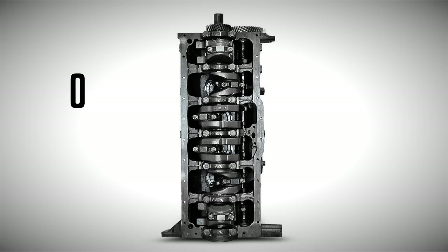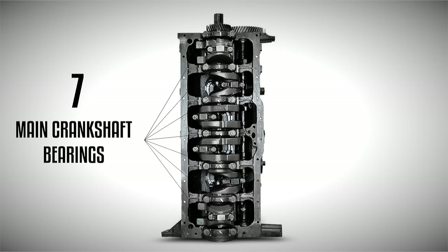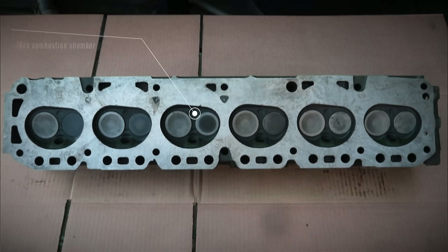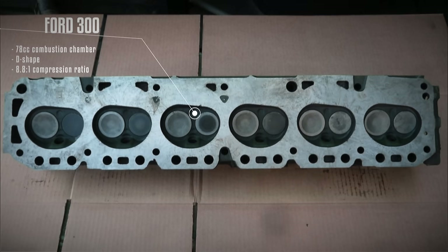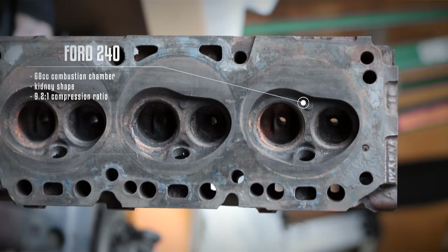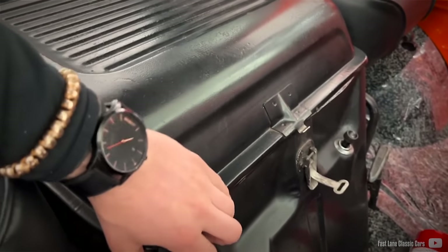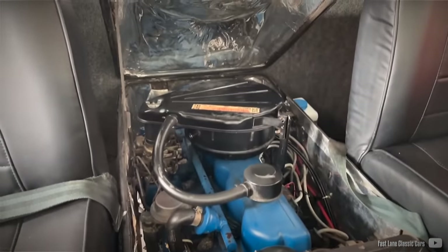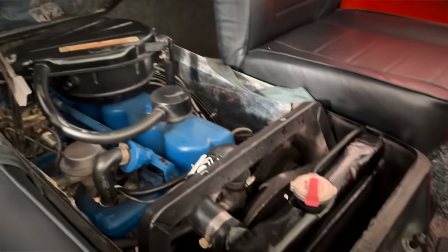As previously mentioned, the 300 had a different bottom end than the 240, and although the engines shared the same bolt pattern and other components, the engine head of the 4.9-liter utilized a different combustion chamber shape and volume. The D-shaped combustion chamber had a size of 78 cc, while the 240's kidney-shaped chamber was of a smaller volume at 68 cc. This increased the compression ratio of the 300 by approximately 0.5, necessitating the use of high-octane fuel to prevent detonation. It's important to note that this also applies to an EFI head, which is compatible with the carbureted 300, but would raise the compression ratio as well.